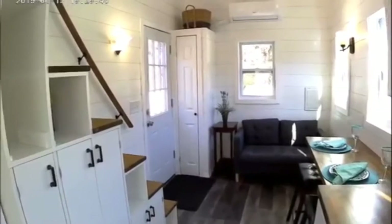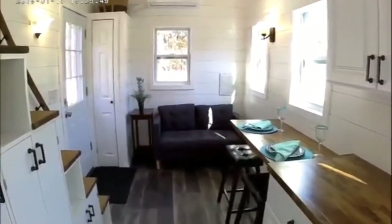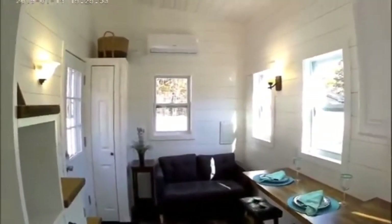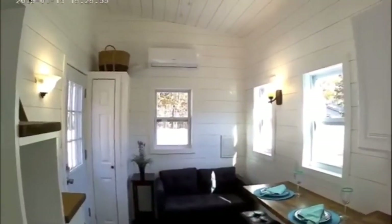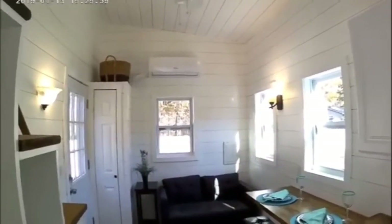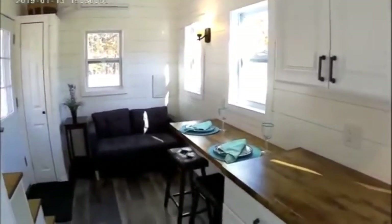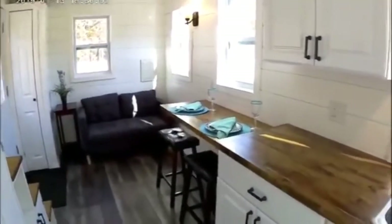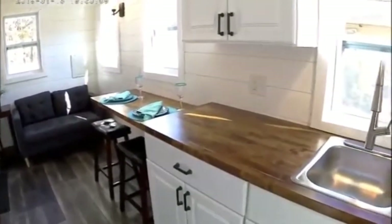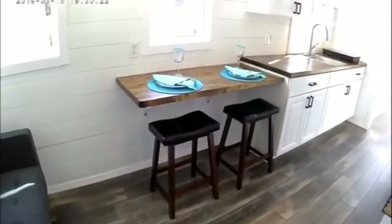Entering the Inspiration, you have a coat closet right behind the entry door, then into the living room where we have a nice loveseat. There's a mini split for your air conditioning, heating, and dehumidifying, and a shed style roof.